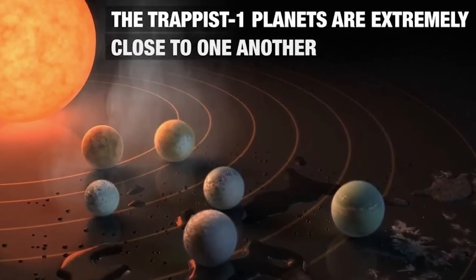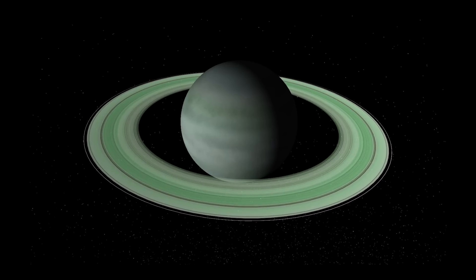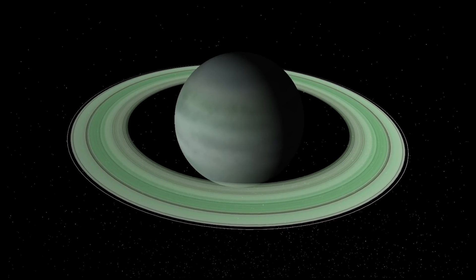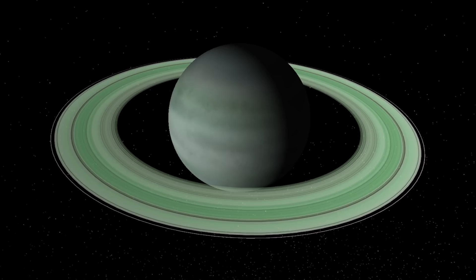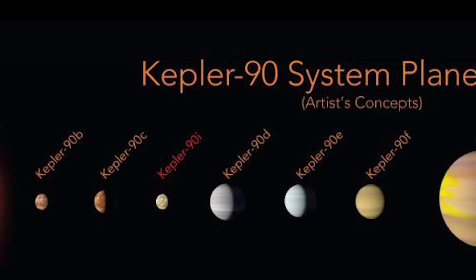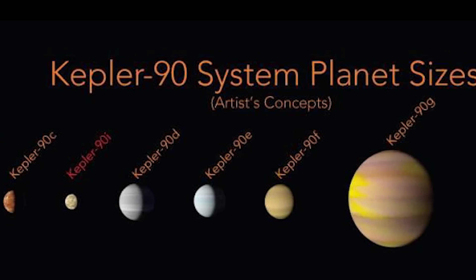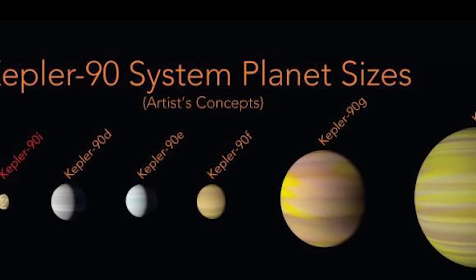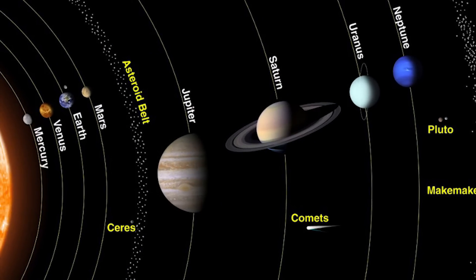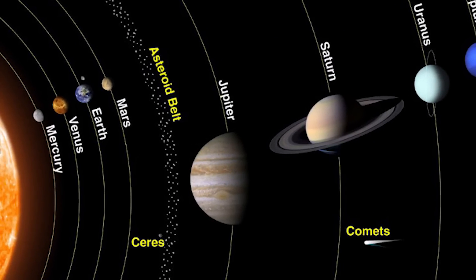But the big news isn't just about the discovery itself, it's about how it was discovered. We already knew that the Kepler-90 star, which is located about 2,500 light-years away, has a planetary system similar to ours — at least seven planets orbiting it. And now with the help of Google's artificial intelligence technology, a new planet, Kepler-90i, has been discovered, meaning the Kepler-90 system has just as many planets as our own solar system.